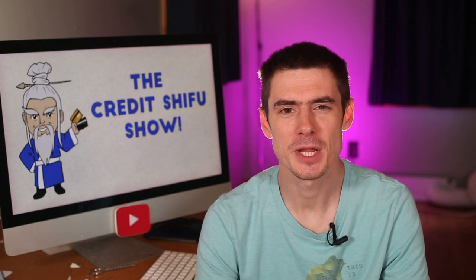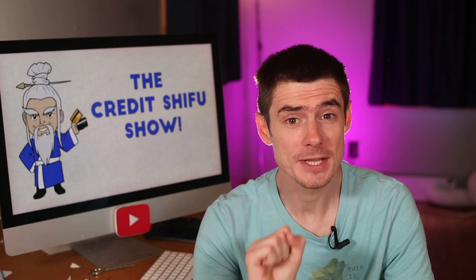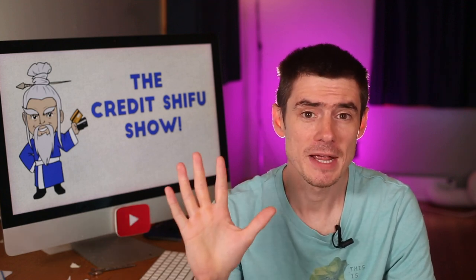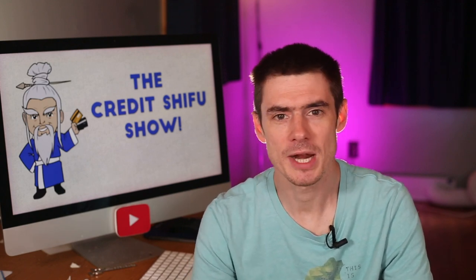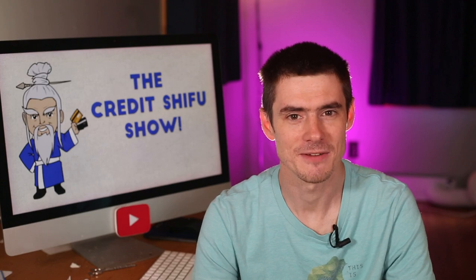Hey Credit Warriors, Credit Shifu here. With the negative economic climate going on at the moment, your credit score may have taken a hit. In this video we are going to show you five steps to boost your credit score as fast as possible. Also stick around to the end of the video — we're going to have a contest to win a $50 Amazon gift card, so watch till the end. Let's get started.